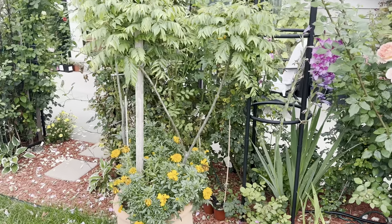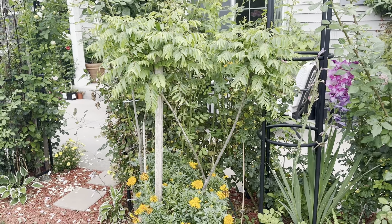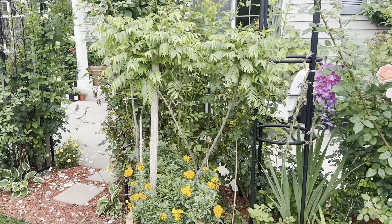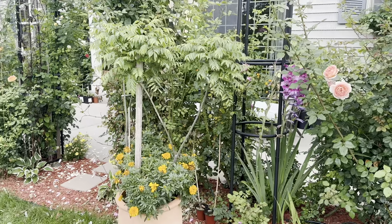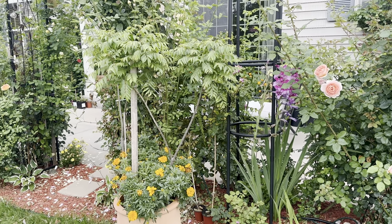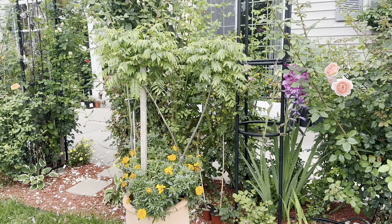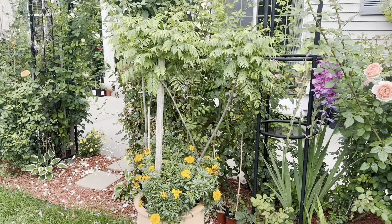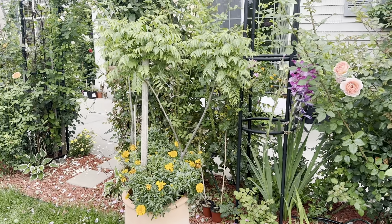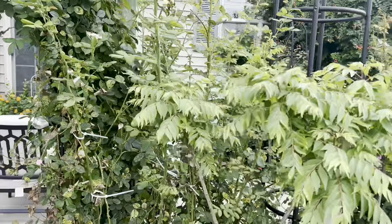This is my curry plant, which is in a pot. I'm from India - in India we normally use these leaves in our curries and spices. I keep this inside in winter and outside here. It's really healthy, this one.